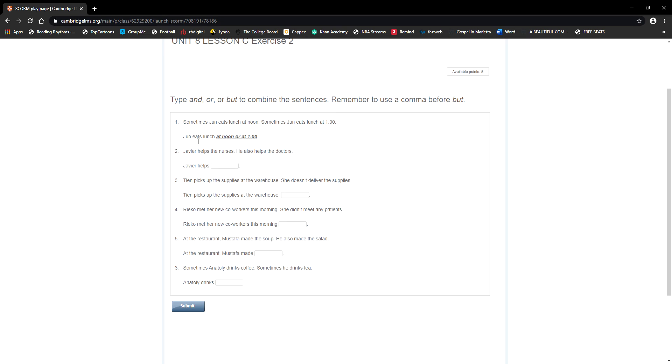For example, look at the example in your book: 'Sometimes June eats lunch at noon. Sometimes June eats lunch at one o'clock.' You have to join these two, so you use 'or.' The whole answer is: June eats lunch at noon or at one o'clock. When you see the screen — including what's in the box — that whole thing is the answer, the correction.